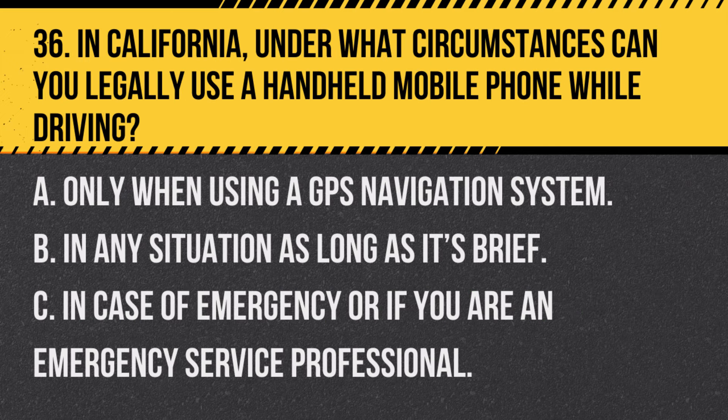Question 36. In California, under what circumstances can you legally use a handheld mobile phone while driving? A. Only when using a GPS navigation system. B. In any situation as long as it's brief. C. In case of emergency or if you are an emergency service professional. Answer: C. In case of emergency or if you are an emergency service professional. California law restricts handheld phone use while driving, except in emergencies.